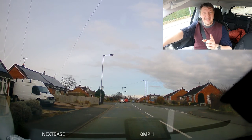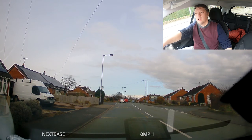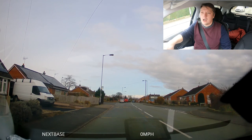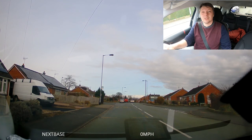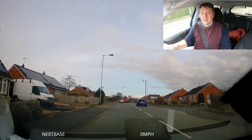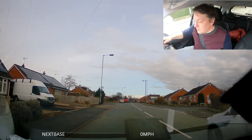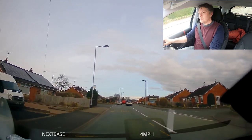Then the examiner says 'Josh, drive on when it's safe to do so.' Is it safe? No, because there's a car coming behind me — and another one. Could I rush? Probably, but I'm not going to. The test is still 40 minutes, so why rush? I check my blind spots while waiting — it's clear, no cars coming behind me. So I'm off.